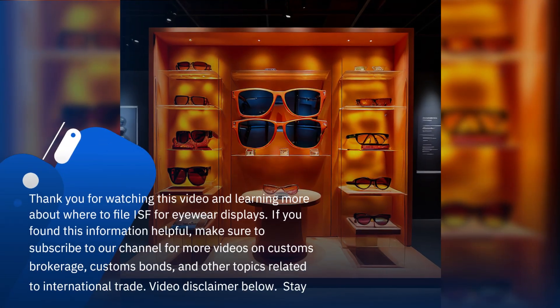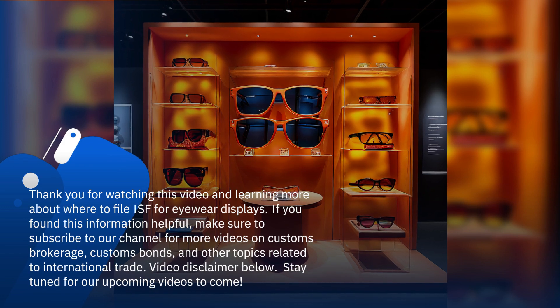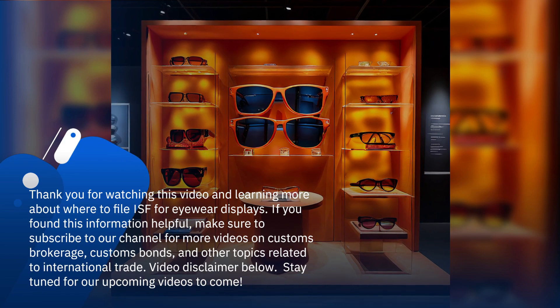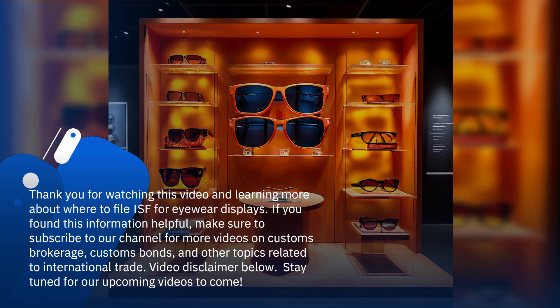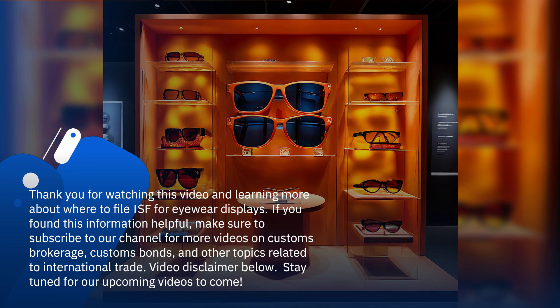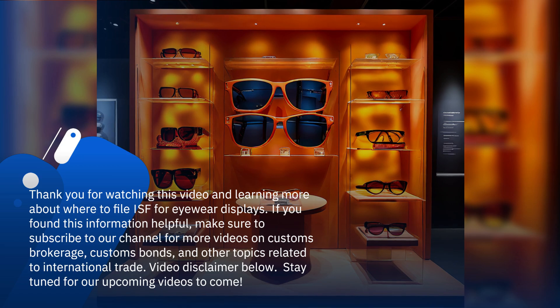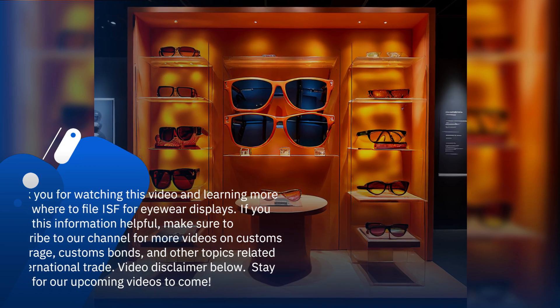Thank you for watching this video and learning more about where to file ISF for eyewear displays. If you found this information helpful, make sure to subscribe to our channel for more videos on customs brokerage, customs bonds, and other topics related to international trade. Video disclaimer below — stay tuned for our upcoming videos to come.